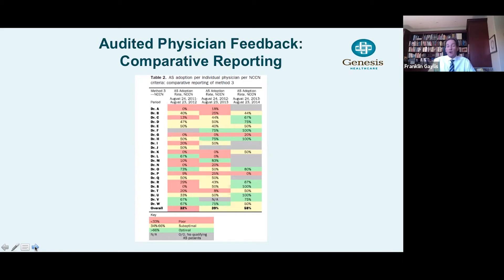Between the second and third column reflects when we started providing audited physician feedback. When we started showing our colleagues how they performed compared to each other, it increased to 58%, which was significantly beneficial. At the bottom, you can see the thresholds: anybody adopting less than 33% of their low-risk patients with active surveillance was considered poor adherence to best practice; 34% to 66% suboptimal; and the desired optimal zone would be greater than 66%, shown in green.